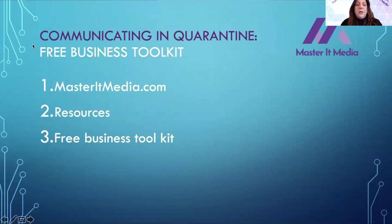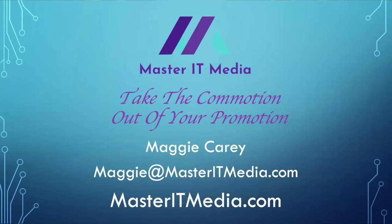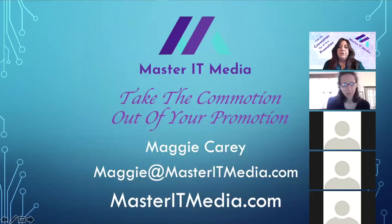I also offer a free business toolkit on my website, and I'm always adding to it. When I find a really cool resource that's online and it's free or low cost, I populate it on my page. And that's basically our presentation for today.